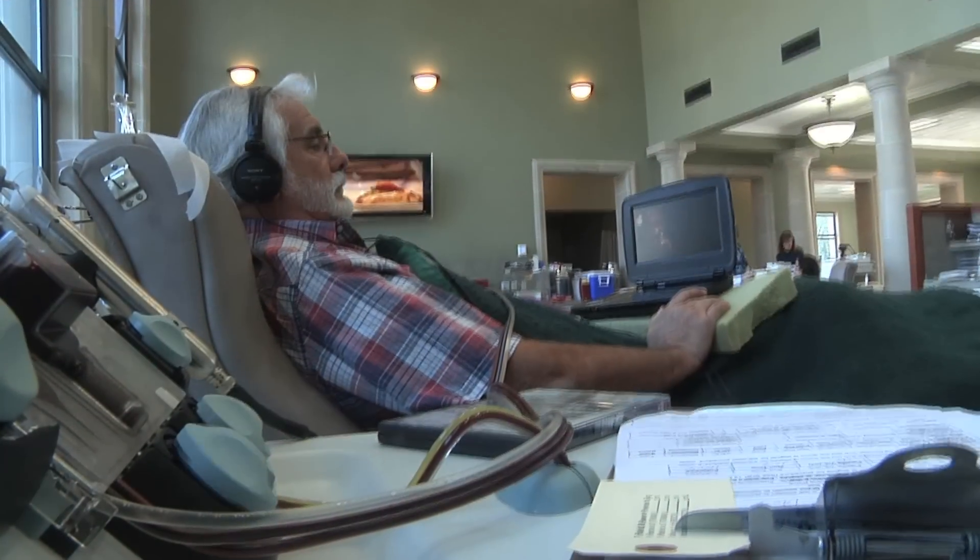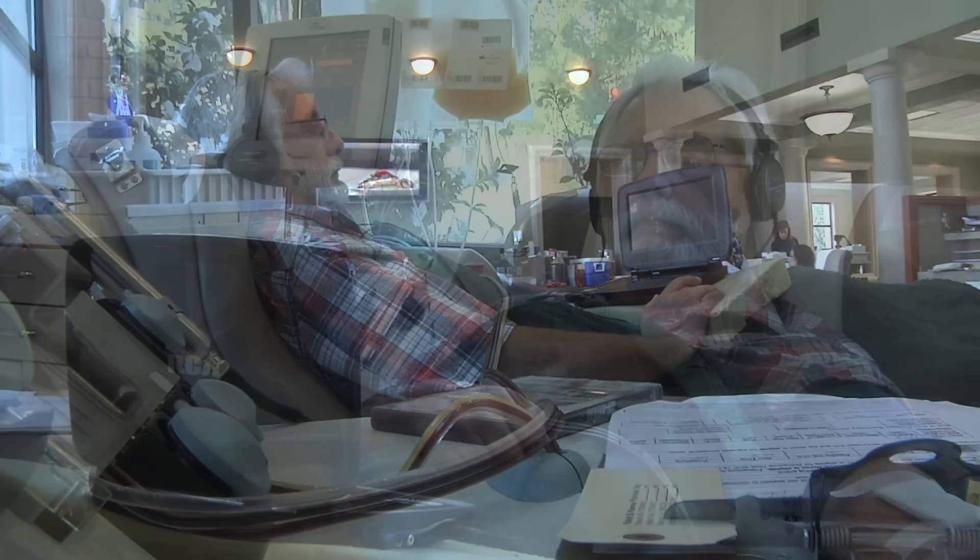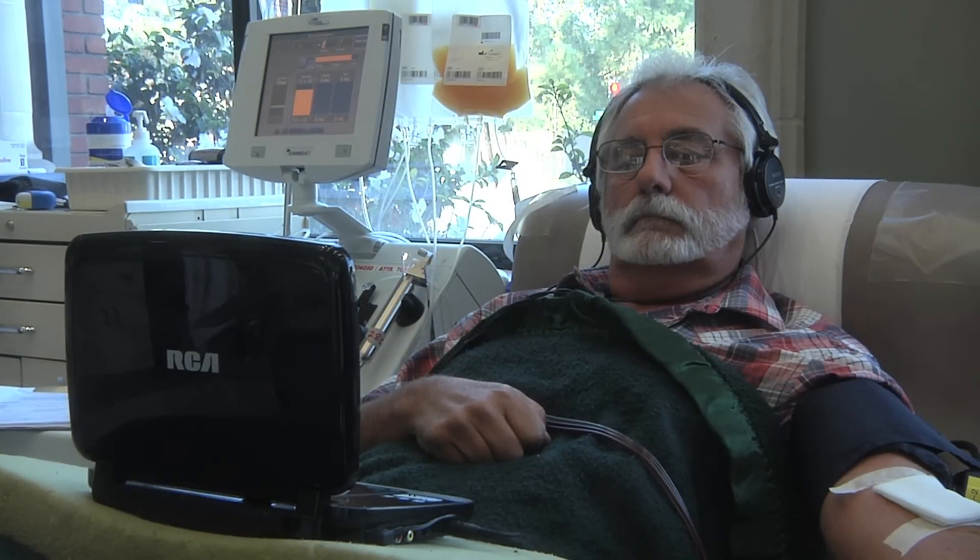When considering making an apheresis donation, it's a time commitment — but that small time commitment from this volunteer donor has given Juliette 80 years of life. DVD players are provided for our apheresis donors to watch DVDs while they donate. It's a little bit of time — enough to watch a movie — it's enjoyable, painless. Plus you get points so you can go get a pie or some ice cream.